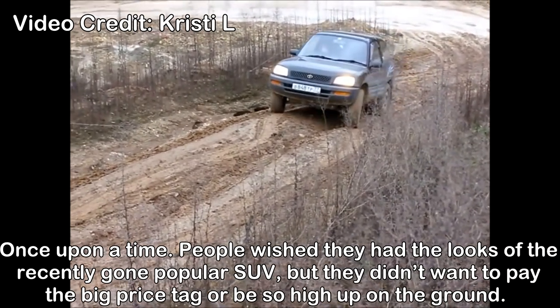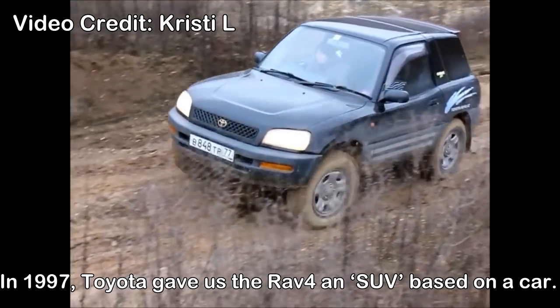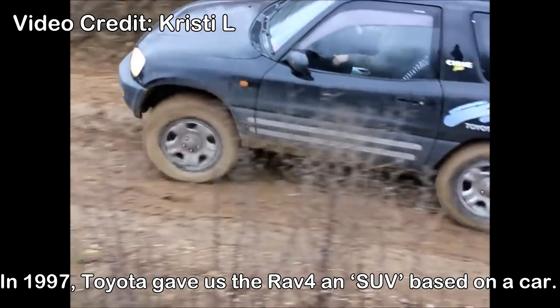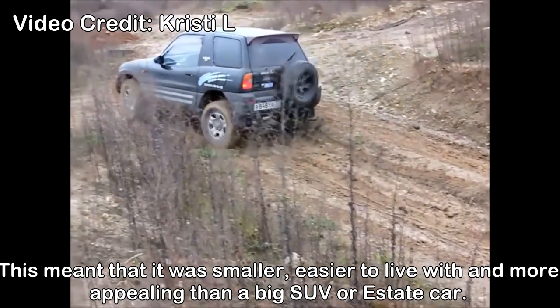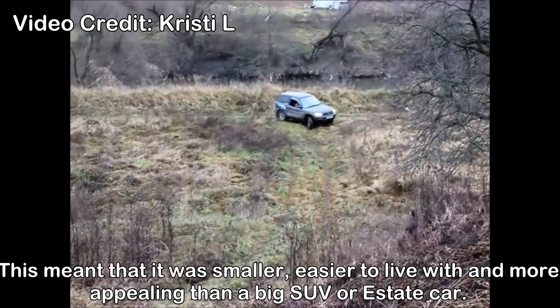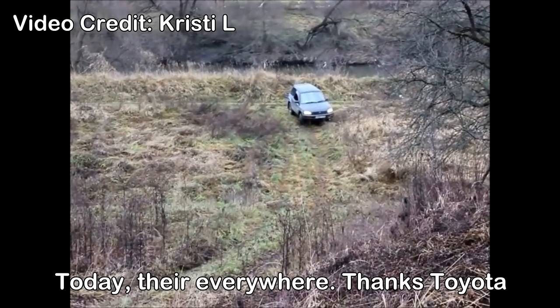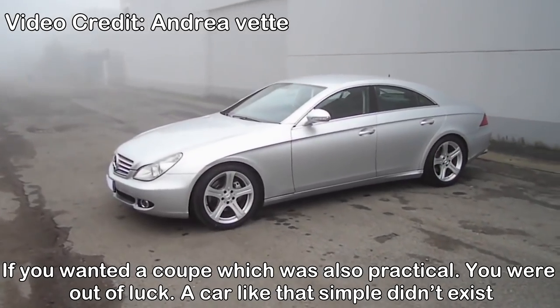Toyota RAV4 crossovers. Once upon a time, people wished to have the looks of the popular SUV but they didn't want to pay the big price tag or be so high up off the ground. In 1997, Toyota gave us the RAV4, an SUV based on a car. This meant that it was smaller, easier to live with, and more appealing than a big SUV.